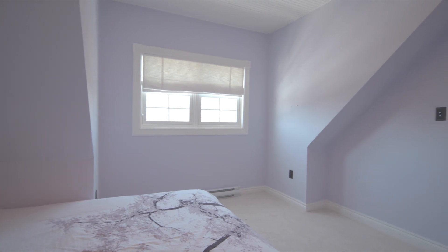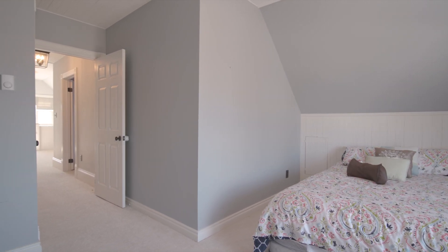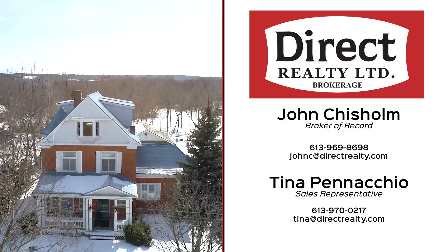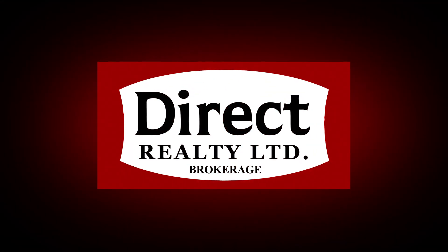Capture the lifestyle. Slow down and be inspired. Call for your personal viewing. On behalf of John Chisholm, Broker of Record, and myself, Tina Panacchio, Sales Representative with Direct Realty Limited Brokerage. Thanks for watching.